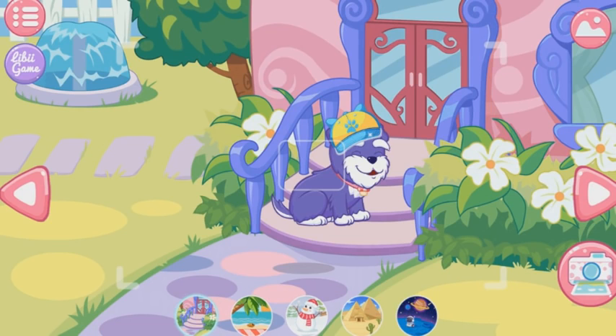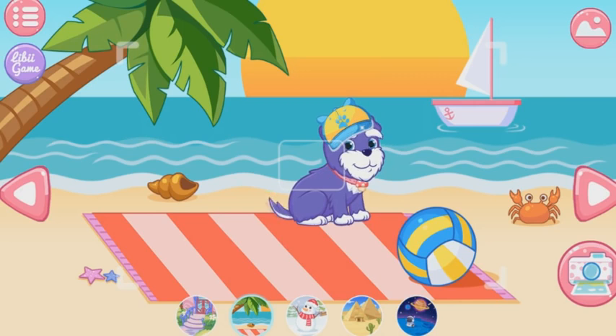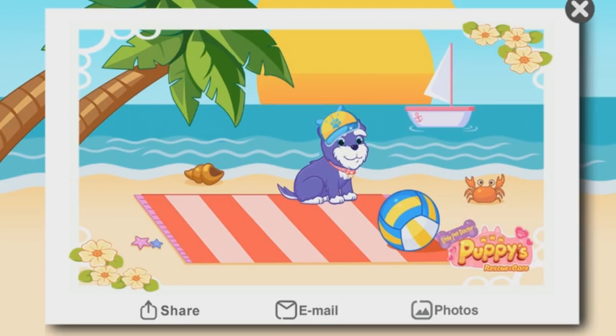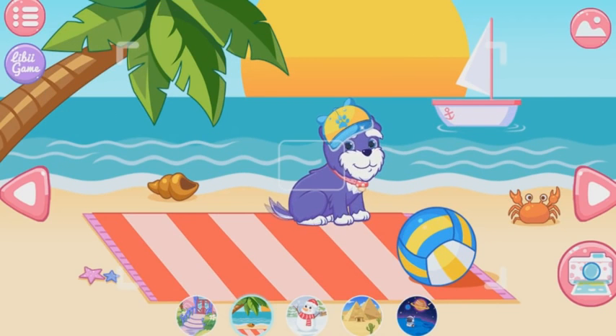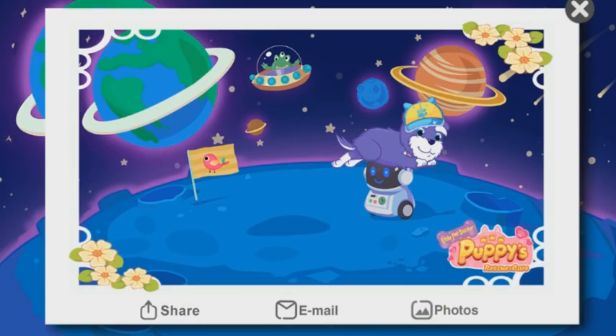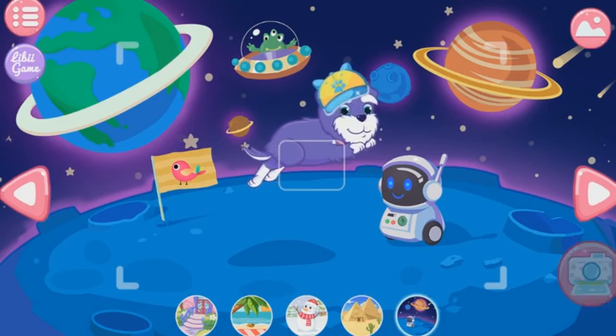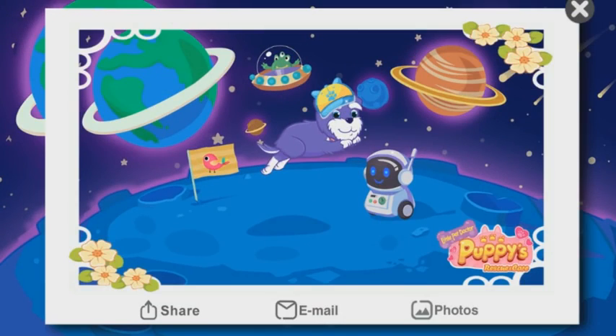Mom, take a picture of your puppy. Click the camera icon to take a photo. You can also click the top right. Please preserve this photo.